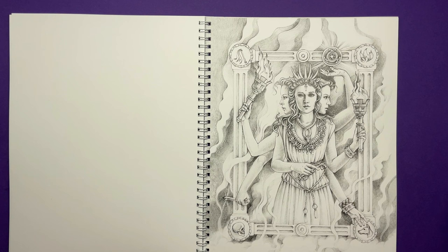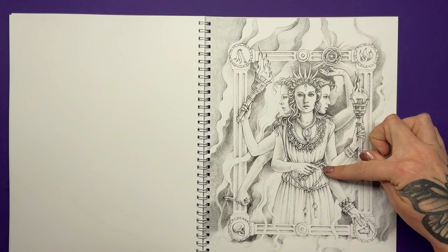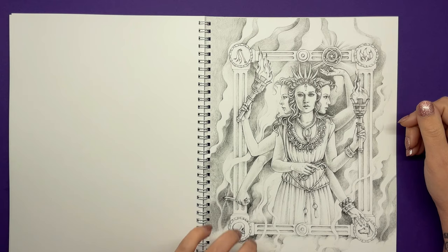This is Hecate, the goddess of witchcraft, magic and the moon, often displayed holding two torches or a key — and you've got all of that depicted here. Later periods show statues of Hecate in threefold, having three separate bodies and faces. It's unclear why this change took place, but some speculate it represents the full moon, half moon and new moon. There are so many interpretations with Greek myth.